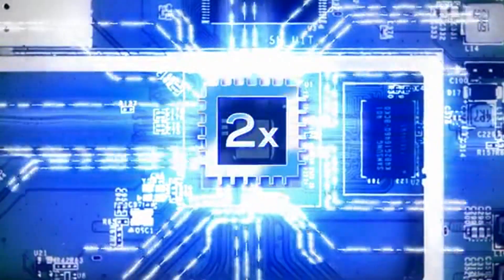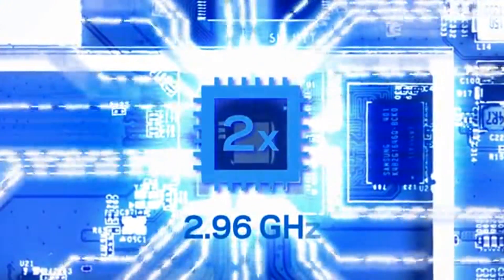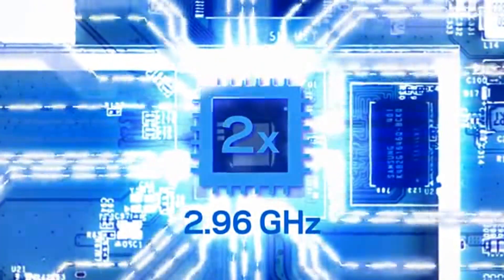It features a dual-core 1 GHz CPU and three integrated co-processors for a total of 2.96 GHz of pentacore processing power.